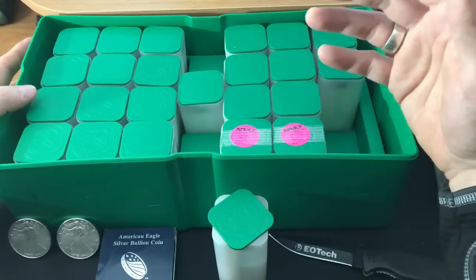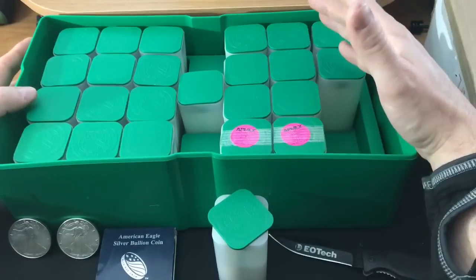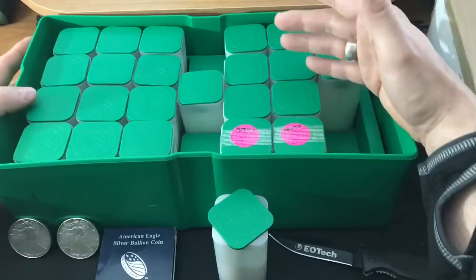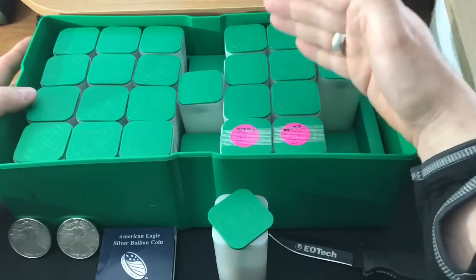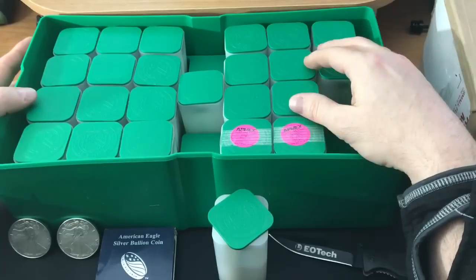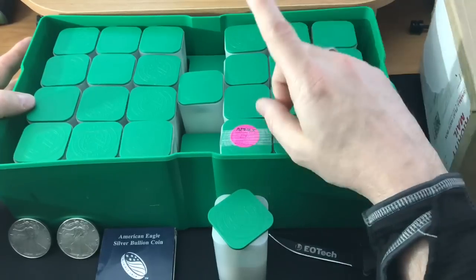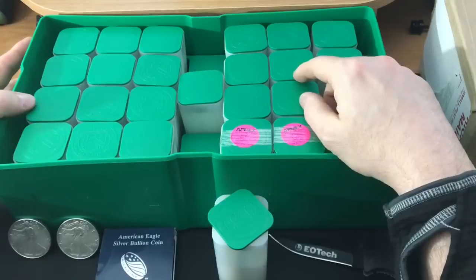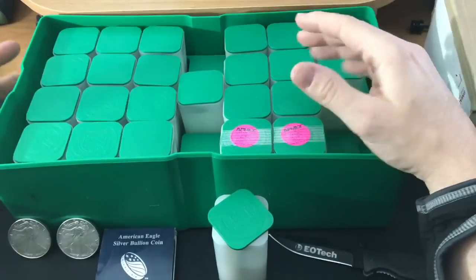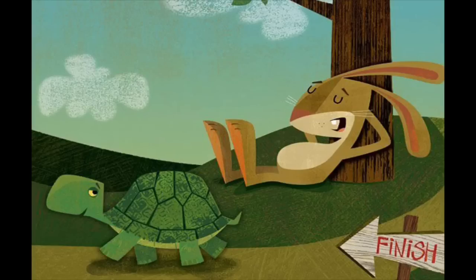A lot of people have really used this as a goal — the finish line, if you will, or at least a milestone with collecting American Silver Eagles. So Silver Dragons and I decided to challenge each other. He had an early lead on Yankee — kind of a tortoise and the hare type of thing.